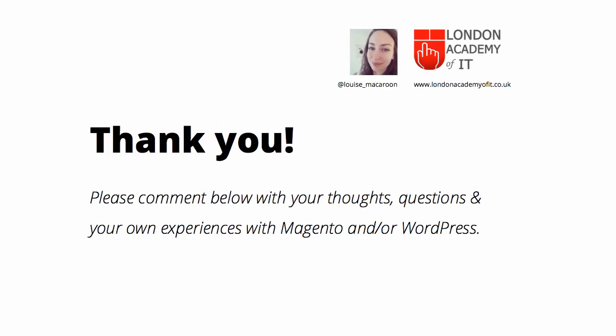Thanks a lot, and definitely leave a comment below sharing your own experiences or asking any questions that you have.